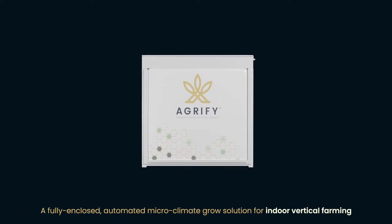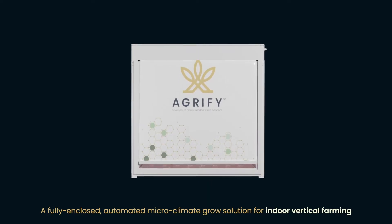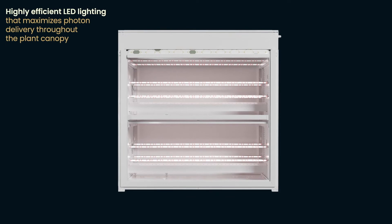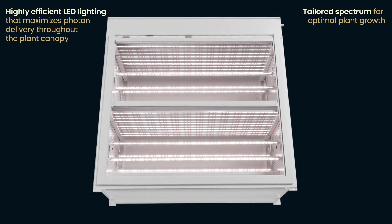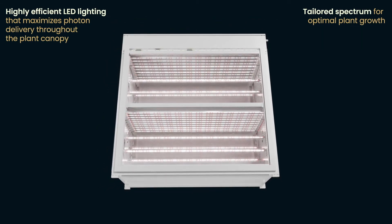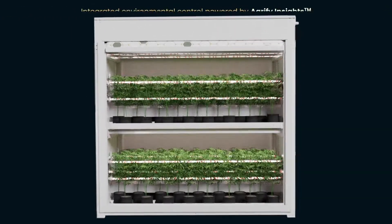A fully enclosed automated microclimate grow solution for indoor vertical farming. Highly efficient LED lighting that maximizes photon delivery throughout the plant canopy, with a tailored spectrum for optimal plant growth and integrated environmental control.